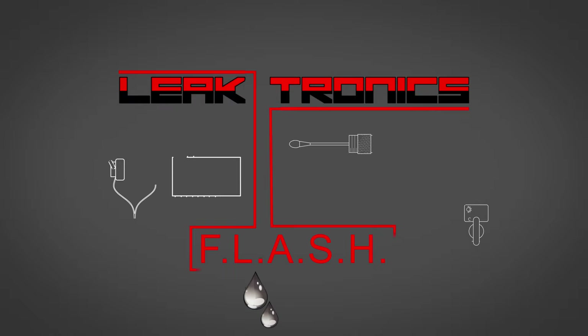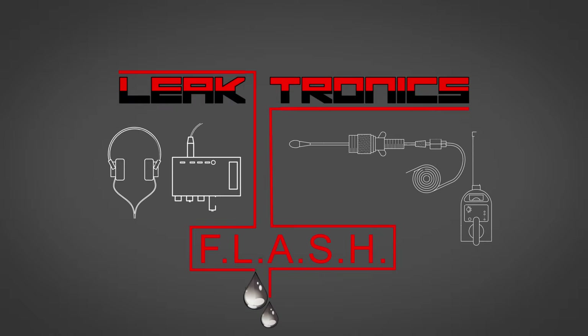Introducing the newest patented flash technology by LeakTronics — the most efficient and easiest way to locate leaks in any formal plumbing.